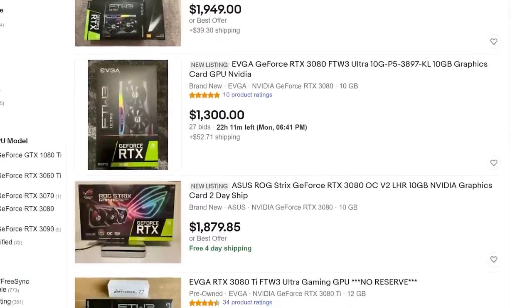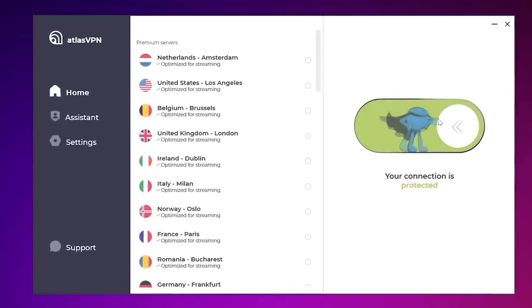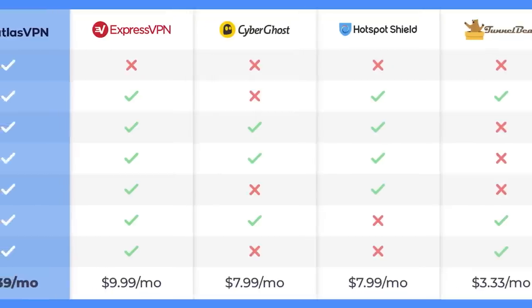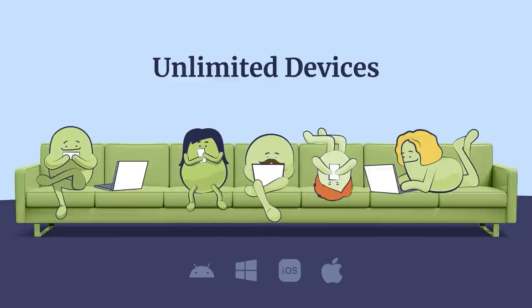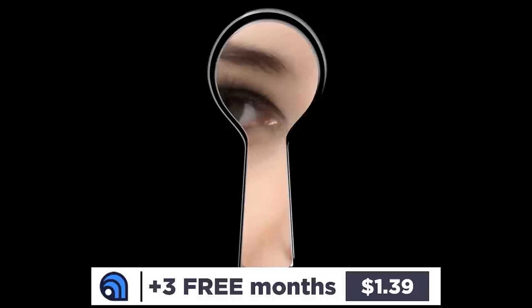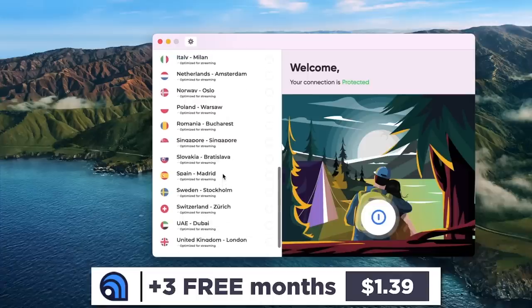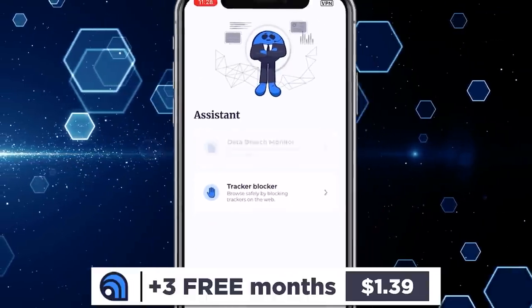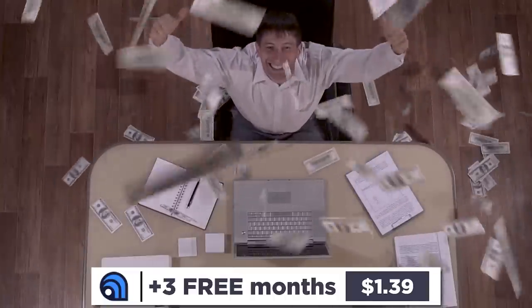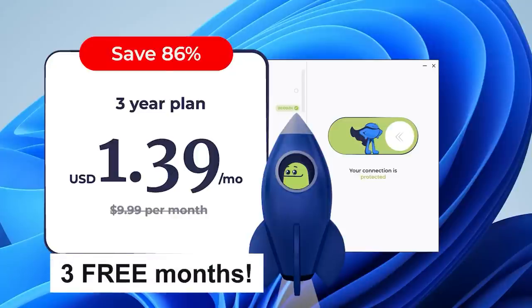While GPU prices are still absurdly high, there's one thing you'll never have to overpay for again — your VPN. Today's video is sponsored by Atlas VPN, a fully-fledged VPN with great prices and everything you need to protect your data. Features include support for all your devices, over 500 servers across the world, a no-log policy, the ability to unlock geo-restricted content from Netflix, Hulu, and other streaming apps, and a free data breach monitoring tool. They've partnered with me to bring you 86% off the price for three years, plus three free months. Visit the link in the description below.